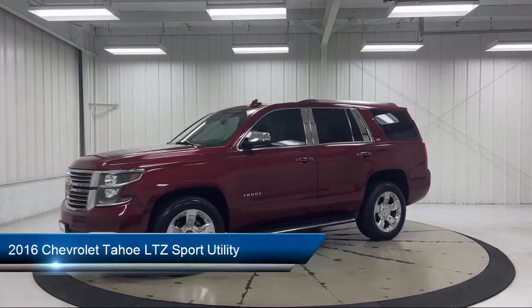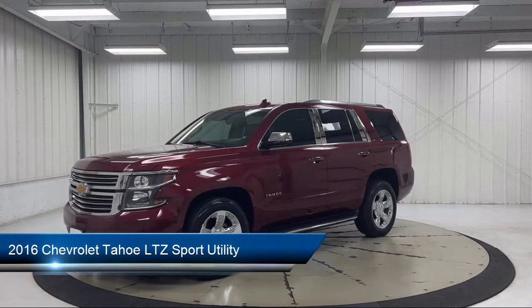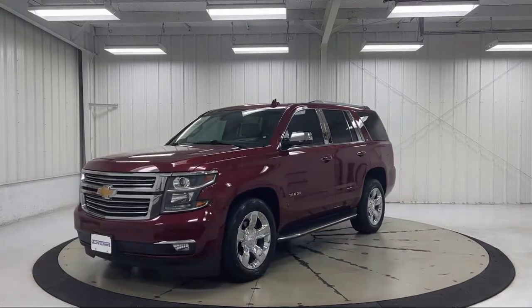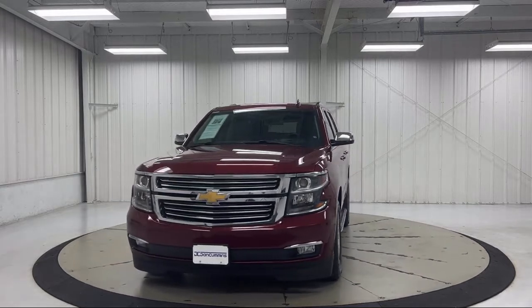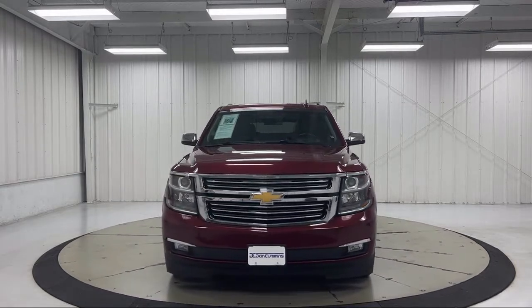It comes equipped with Bose CenterPoint Premium 10-Speaker Surround Sound Audio System, Preferred Equipment Group 1LZ, Navigation, Cross-Traffic Alert, Roof Rack, and Heated Door Mirrors.